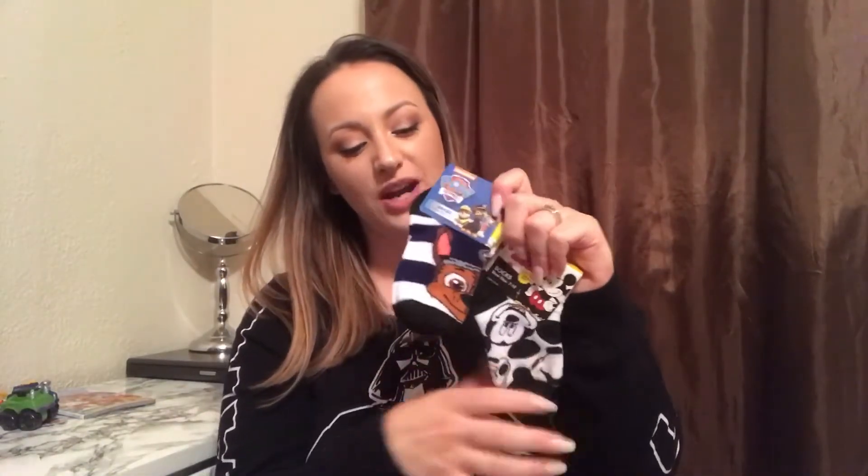Now we're going to move right on into Cade's stocking. He is three years old, and he will be getting this hat and mitten set. He is obsessed with wearing hats — he has like five or six in his toy box and he loves them, so I thought this was a really cute hat. It's child size and it has mittens with grips on it, so if it does snow, he can go outside and play. The next thing that he'll be getting is two little pairs of socks — we got Paw Patrol and Mickey. Santa really knows his kids.